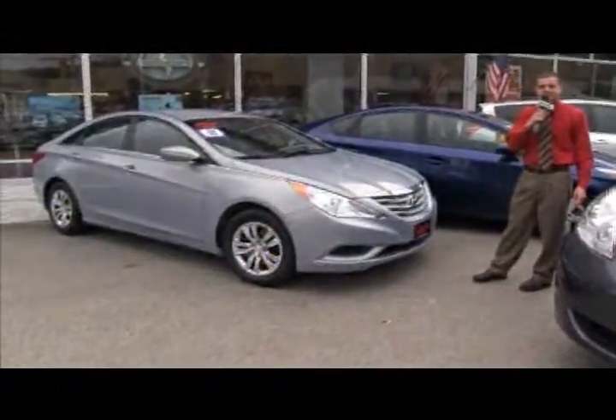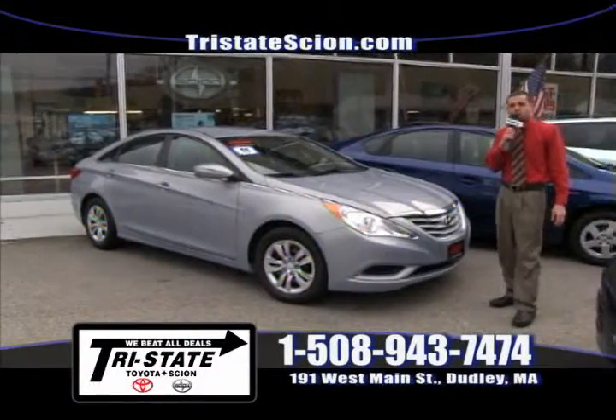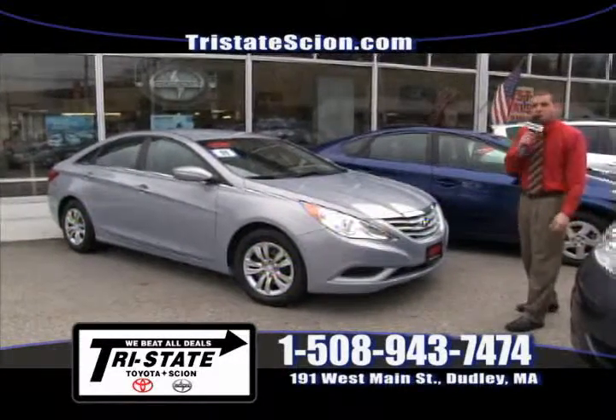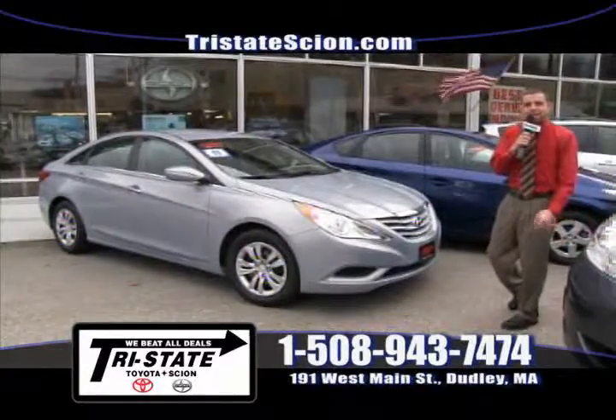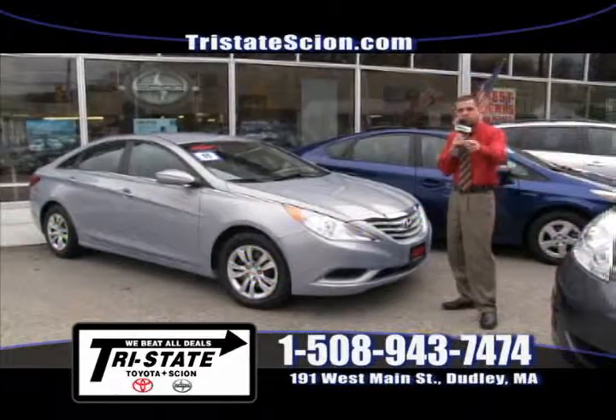First car up for you today is a 2011 Hyundai Sonata. This GLS model has only 25,000 miles on it. It's equipped with automatic transmission, power windows, power locks, and an MP3 compatible CD player. Give me a call at 508-943-7474 and I'm going to get you the best price in southern Worcester County.